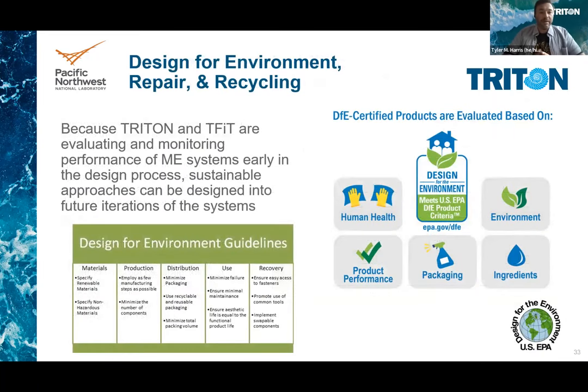As Triton and T-FIT are evaluating and monitoring performance of marine energy systems early in the design process, these sustainable approaches can be designed into the systems before they are fully deployed, which is vital for overall sustainable development. There's a Design for Environment, or DFE, evaluation tool held by the EPA that you can use as well.